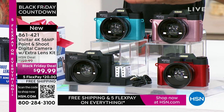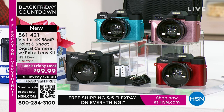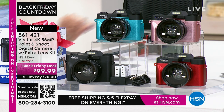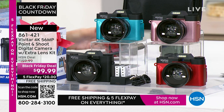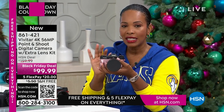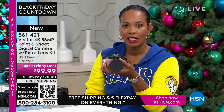All you're choosing today is your color — teal, rose gold, red, or black. You're going to get that additional lens, rechargeable batteries and the charging dock, and a 16-gigabyte memory card. You'll also get a camera bag. You get it all and you get the quality that Vivitar brings. If you want it today at a great Black Friday deal price, you're saving $60 off our regular HSN price. Use the app, use the QR code, or shop on hsn.com.